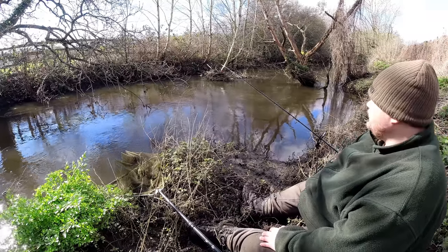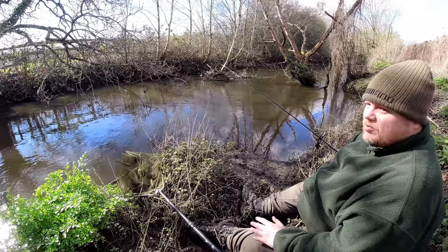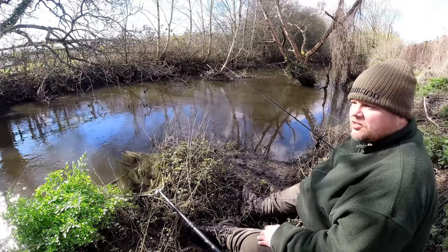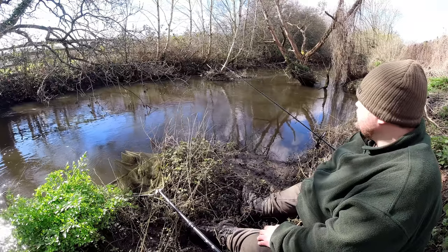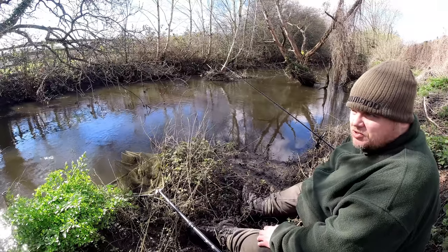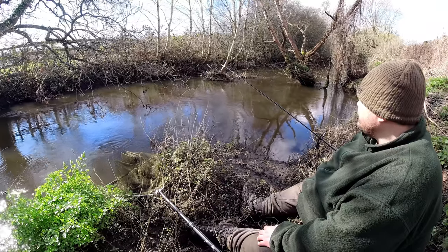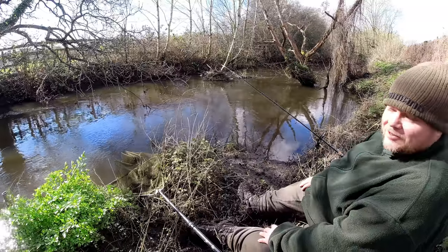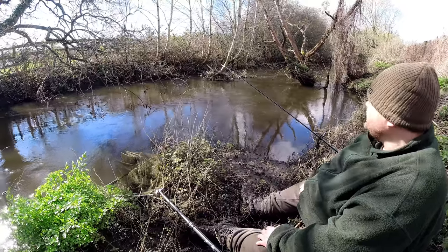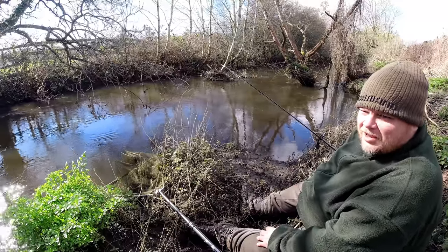I tell you what, it's a lovely day — a little bit of a gusty wind at times, a little bit breezy. The river's fining down, you can see it's dropping. The colour's not bad at all — nice clarity, I'd say 6 to 12 inches visibility. Not too shabby. And of course it's just nice to be out, lovely and mild as well. Always nice to see a bit of blue sky given how much rain the UK's had recently.